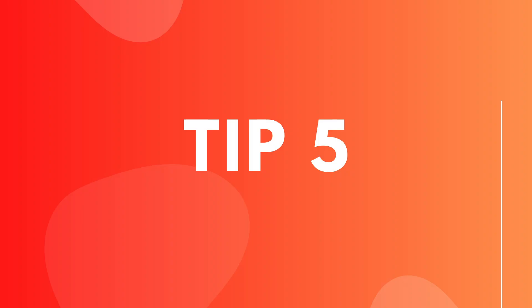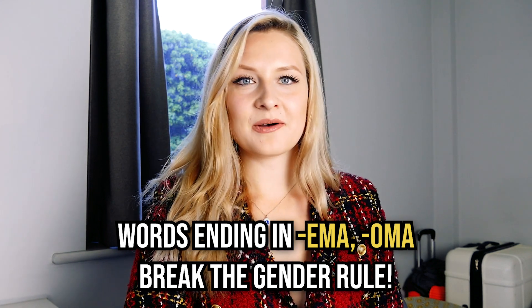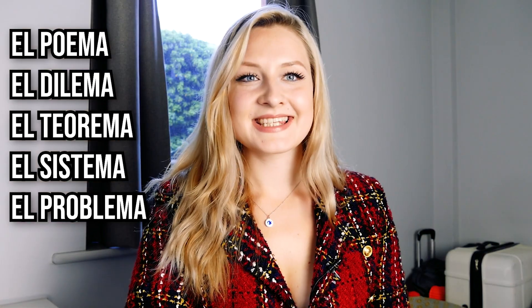Yo tengo muchos truquitos. Las terminaciones de los sustantivos -ema y -oma — tú lo sabes, ¿no? Enema y enoma vienen del griego, entonces eso significa que esas palabras siempre son masculinas. Poema, dilema, teorema, sistema, problema — todas son de origen griego y son masculinas aunque terminan en A. Son como excepciones a la regla.